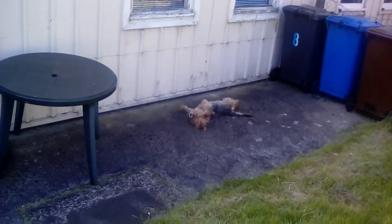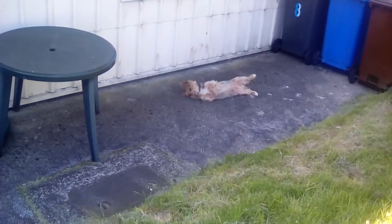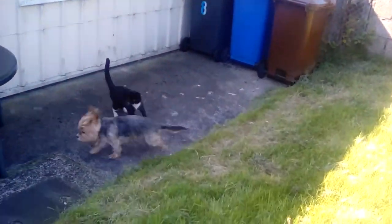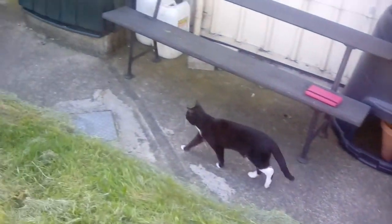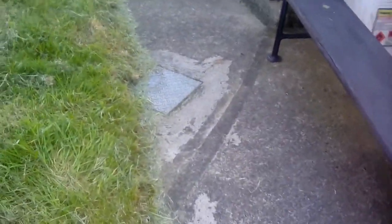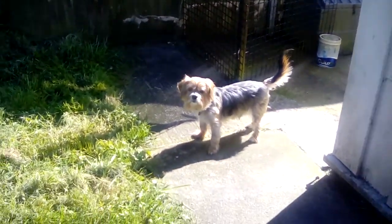I just want her to hurry up and come out so we can get her settled in and I can start resting and recovering from the labour. Then I can get her out in her pram. If she waits too much longer the weather might turn again.